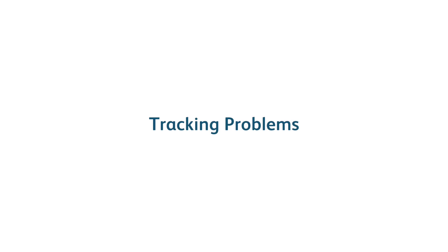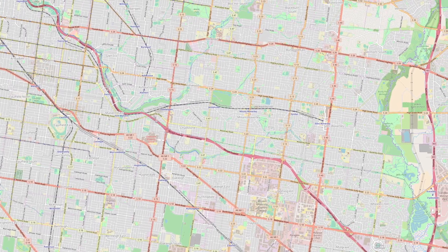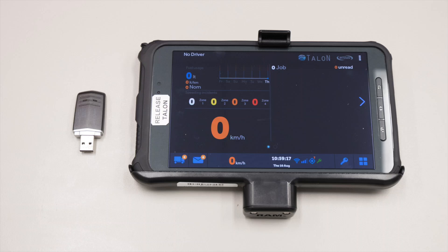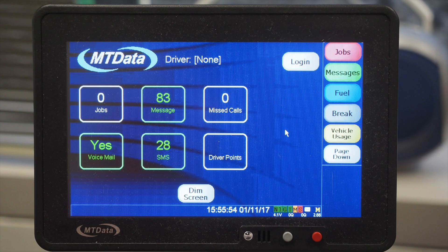Tracking problems. When the customer complains that there is no tracking, this can be caused by a number of things. Start by making sure the tracking unit has power. In systems with a tablet, the tablet is separately powered, so to check tracking unit power, see if the tablet is pairing with the tracking unit by looking at the status icons in the bottom of the screen. In systems with a hardwired screen, the screen is powered from the tracking unit, so if the screen won't power up, that could indicate no power to the whole system.